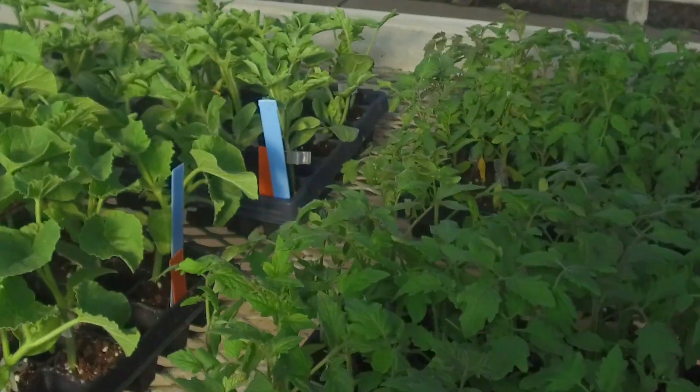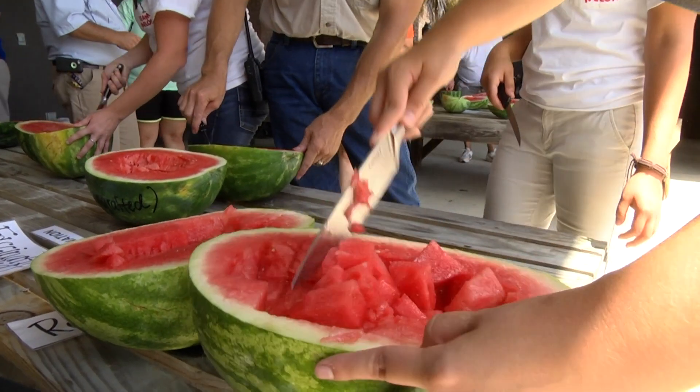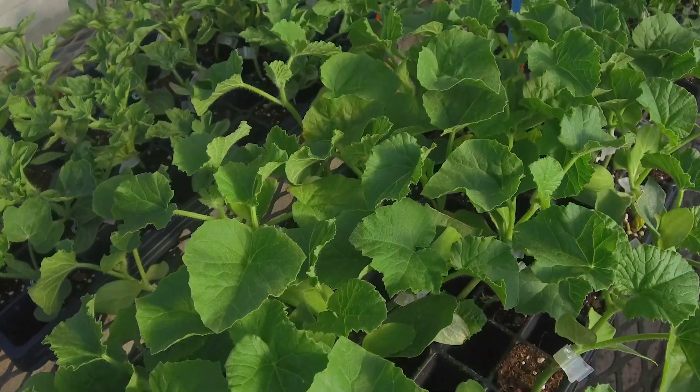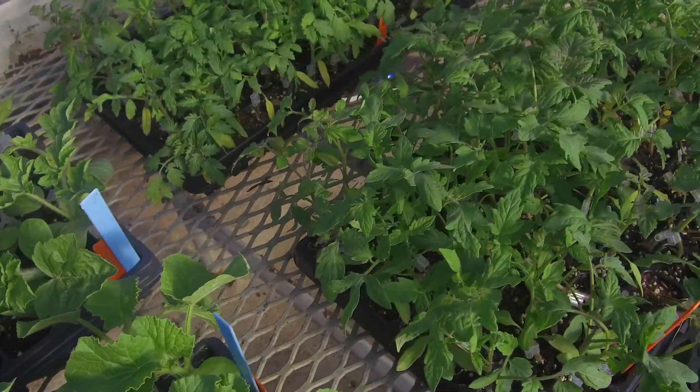Especially the watermelon industry. With grafting, we're finding that we can improve yields, improve quality of the fruit, and we're also looking at holding ability within the field. We're also increasing, for example, the lycopene in the fruit of the watermelon. So there's a lot of advantages to grafting other than overcoming soil-borne diseases.